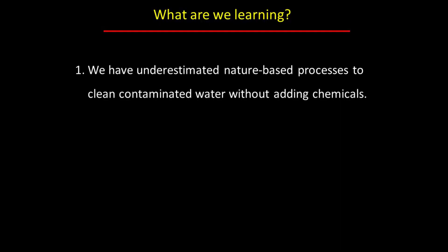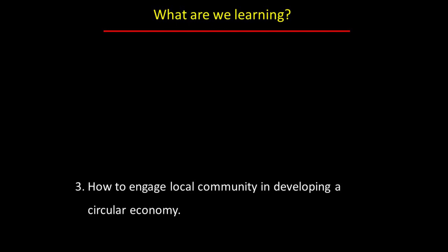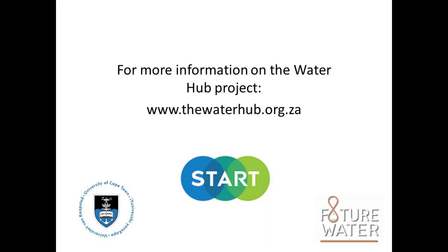So what are we learning? Well, first, we've underestimated nature and how natural processes can clean water. We know that we need to do more research like this, applying science to real-world problems around us. And finally, this experiment has the potential to benefit people who want to form businesses from the sale of food and other products. It's like a circular economy — we're growing food from wastewater. For more information on this project, visit the website thewaterhub.org.za.